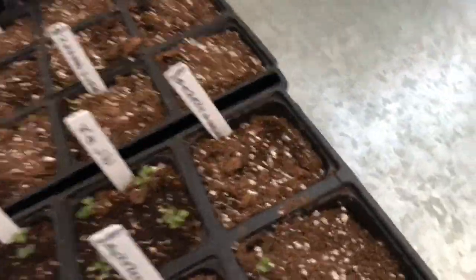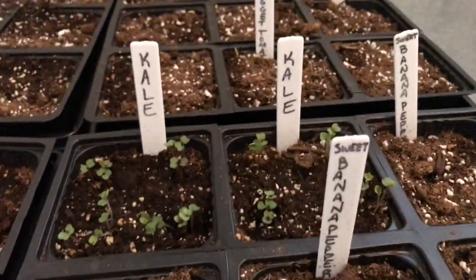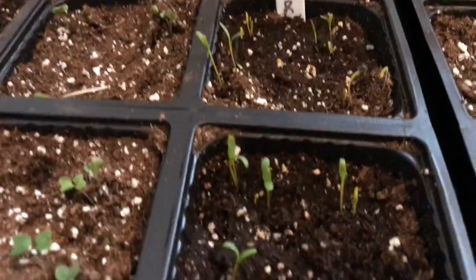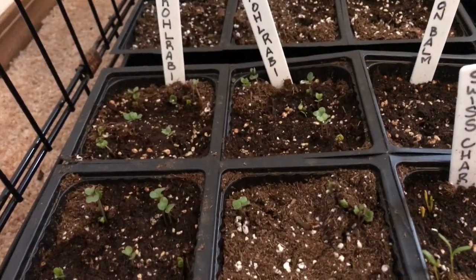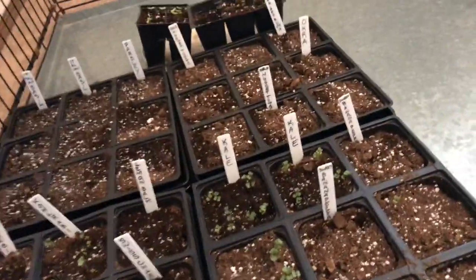I don't see the okra, but check this out — I have a banana pepper growing, I have kale, swiss chard, and calabri.